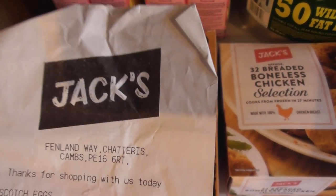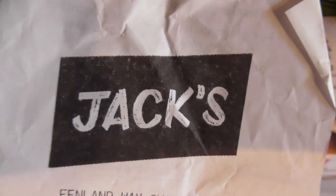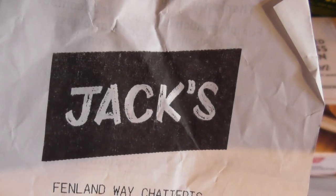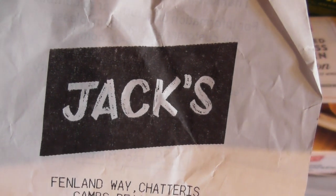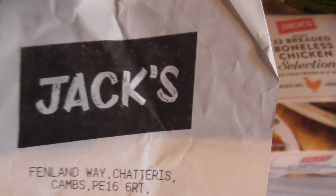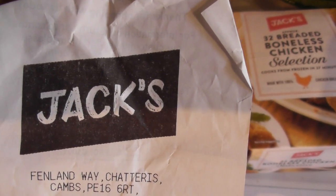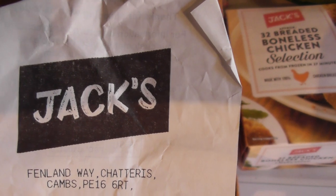You may have heard of Jack's, a new shop chain being started by Tesco. It's basically a slightly cheaper brand of theirs, being built to take on Aldi and Lidl. They also failed to mention Amazon now sells food — Amazon Pantry.